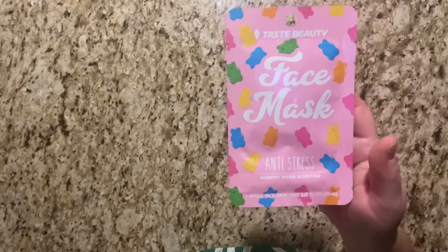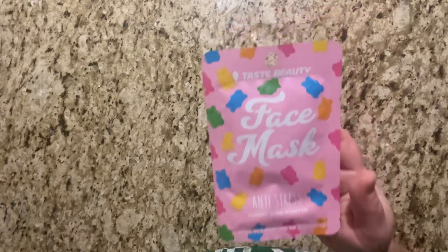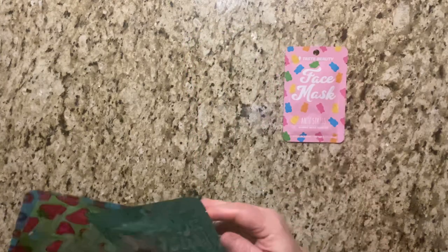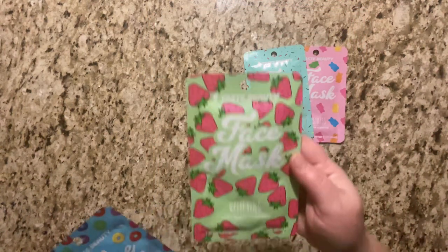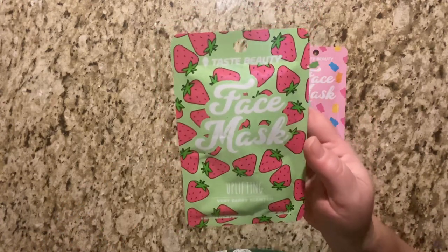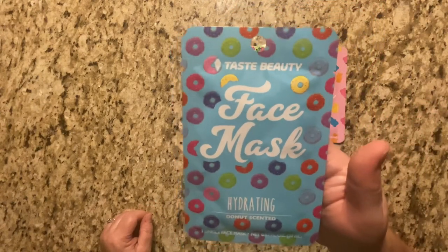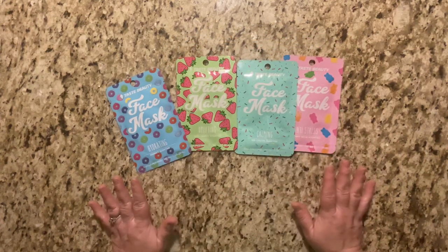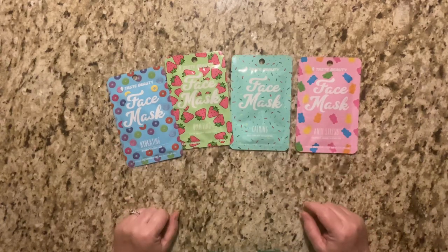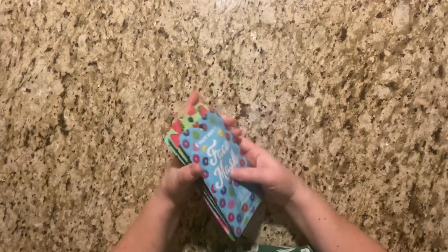Last but not least, I really like these and I have a little bit of regret. There are four of them. This is a face mask by Taste Beauty — anti-stress, gummy bear scented. Then we have calming, ice cream scented. This one is uplifting and very berry scented. And then this one — hydrating and donut scented. Look how pretty these are! I just love them. I think these would be adorable in gift baskets, and I regret not getting more than one of each.